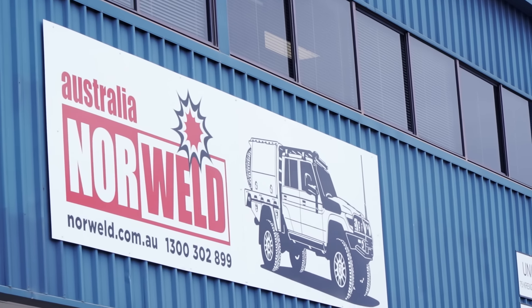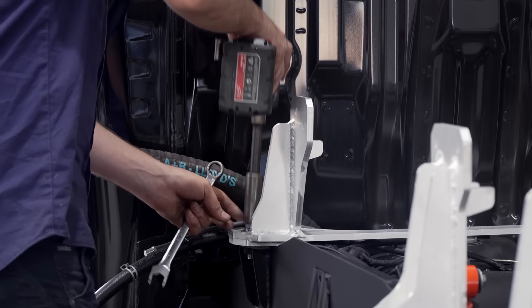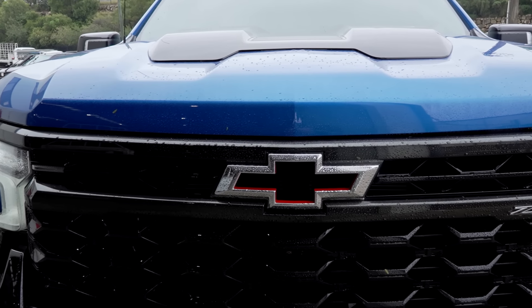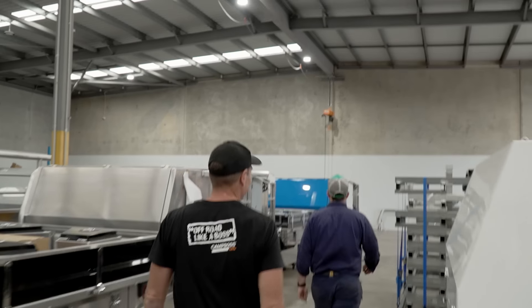Norweld. So this will be the first time that this truck is going to start getting stuff fitted to it. I'm going to take the tub off the back and whack a whole full-size Deluxe canopy on the back. I can't wait to see how big this canopy is, because I've got no idea what the dimensions are. The fact that this is a full-size 1500 dual-cab American truck — the canopy is going to be absolutely huge. It'll be the bright blue one for sure. Yeah, definitely going to be that one. I think it matches.